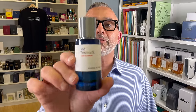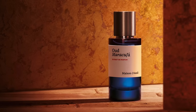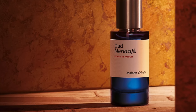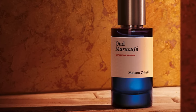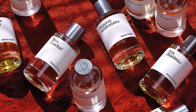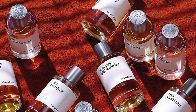Have you guys been anticipating the launch of Oud Maracuja from the house of Maison Crivelli? It's finally launched and it's selling everywhere. It was a limited edition at Selfridges, but now you can get it everywhere at retailers that sell Maison Crivelli. Today I'm going to talk about Oud Maracuja, but I'm doing it differently — I'm ranking a top 10 list of my favorite Maison Crivelli fragrances, which includes Oud Maracuja.